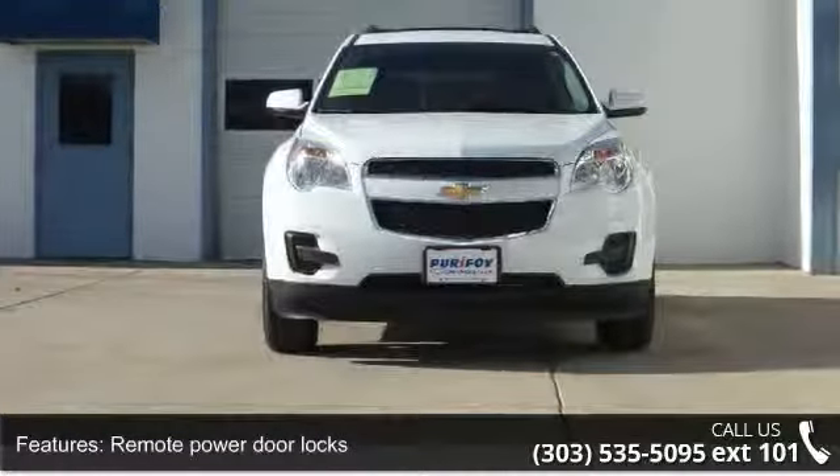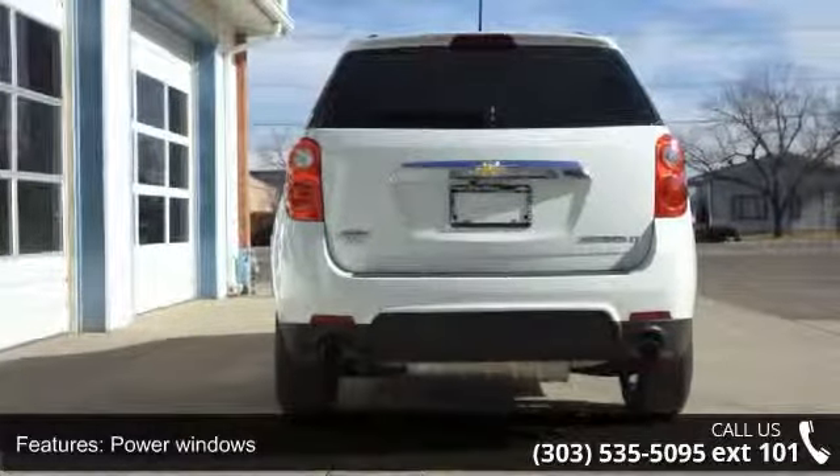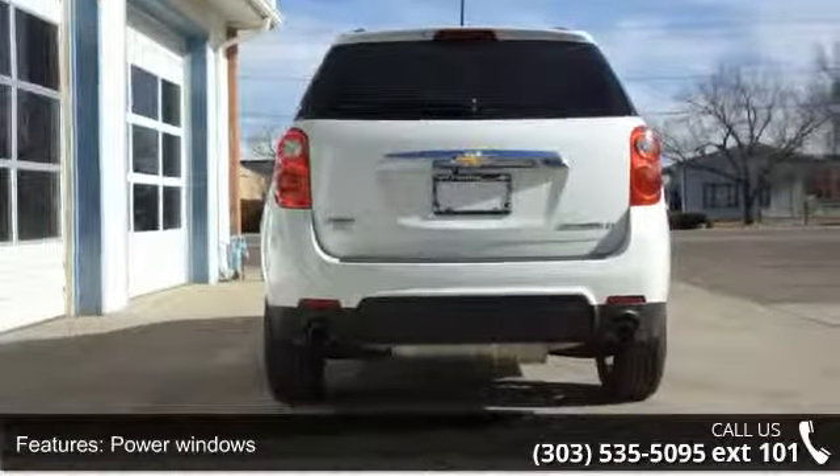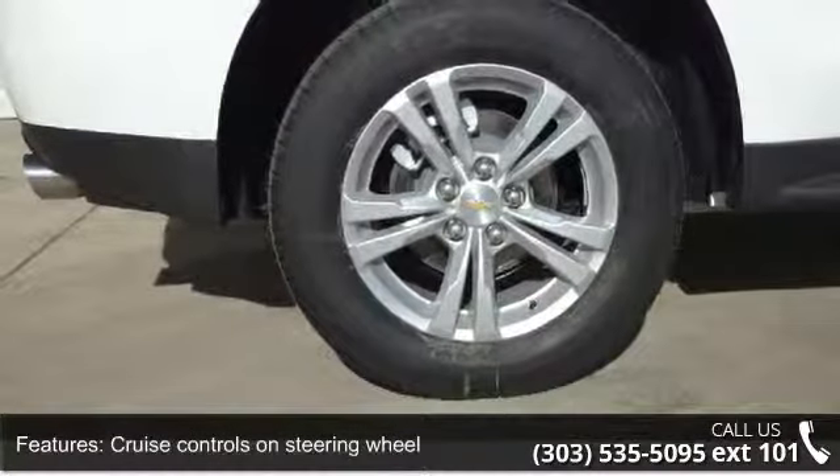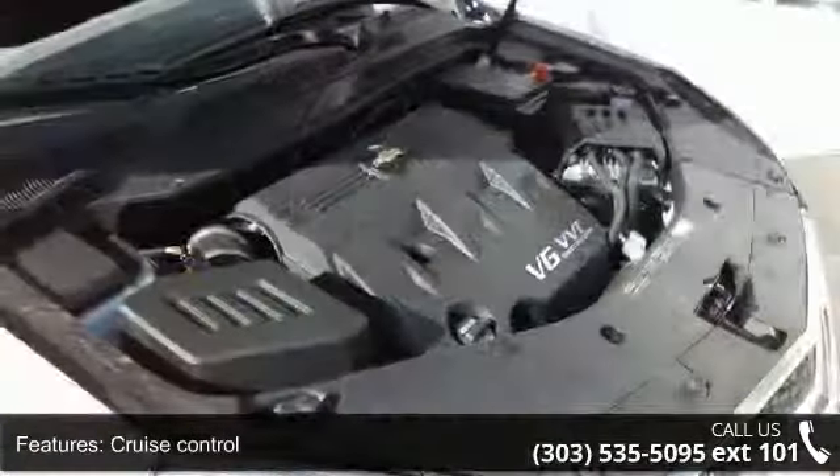Cruise controls on steering wheel, cruise control, four wheel ABS brakes, front ventilated disc brakes, first and second row curtain head airbags and passenger airbag. If you are looking for a new car, this might be the one.